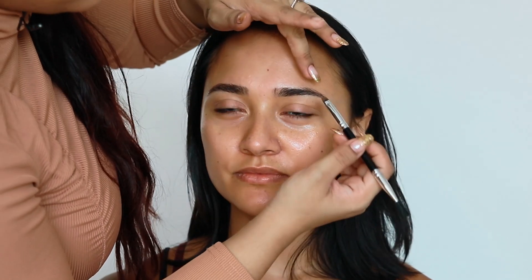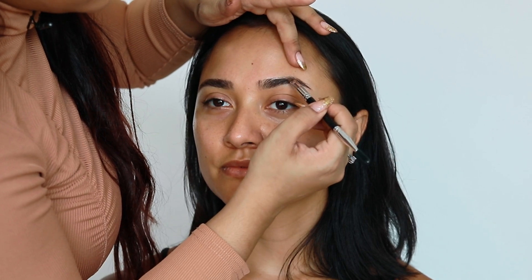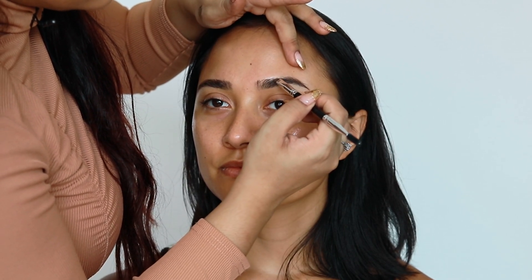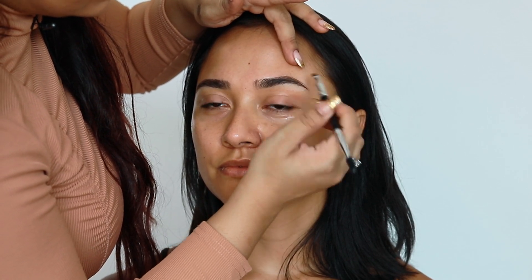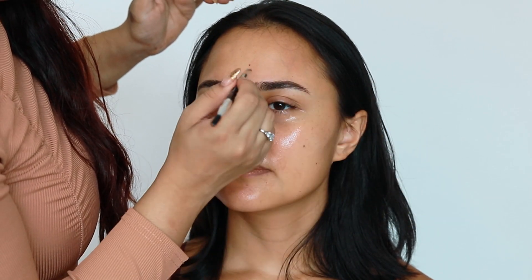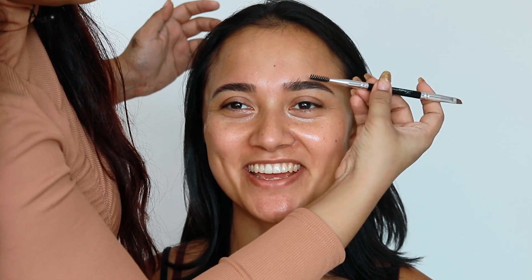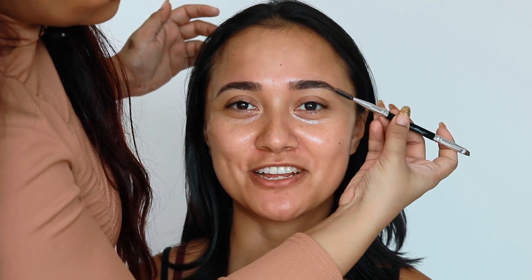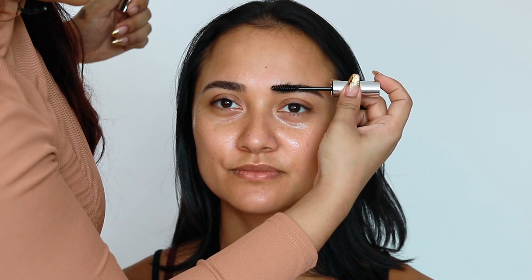Now I'm using the Dipbrow gel by Anastasia Beverly Hills in Caramel, just to fill in the arch of her brow a little bit more. I'm using a shade that's a decent bit lighter than her actual hair color because she already has quite thick brows and I don't want it to look boxy. Marissa, are you gonna be on TV tonight? It's an online event they're streaming on different channels — maybe my parents will be watching! Shape locked in, now I'm using the clear brow gel just to poof the hairs up a bit more.